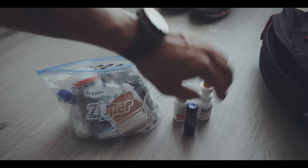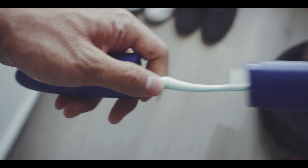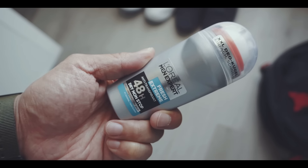And when I'm on a long flight I also take some facial cream, toothbrush and deodorant, so I can freshen up before the landing.